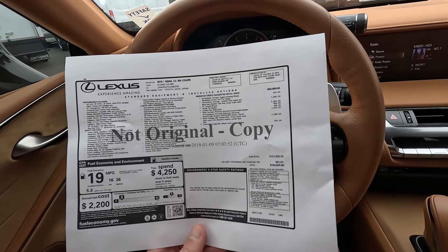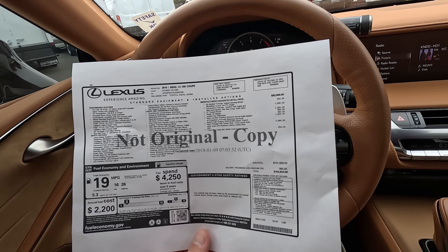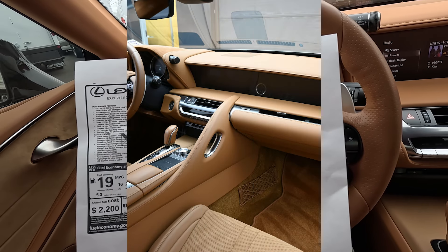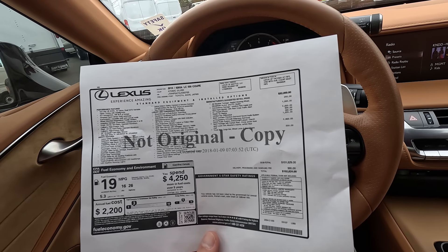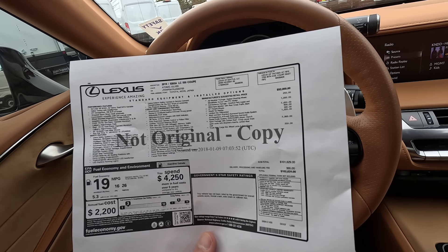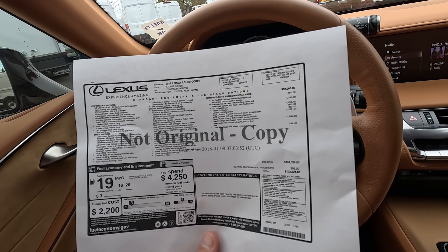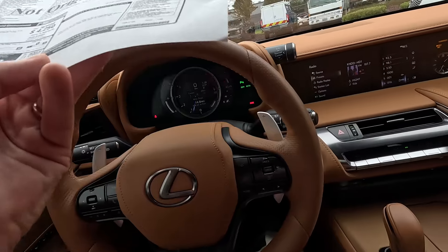We have the limited-slip differential for $390, to help put that 470 horsepower to the ground as efficiently as possible. The Mark Levinson premium surround sound system with 13 speakers and 915 watts sounds amazing — that was $1,200. Then we have the sport package for $2,960, giving you a carbon roof and eight-way power front sport seats with Alcantara inserts. We also have a trunk mat with cargo net for $259, and of course a complimentary copy of the build sheet.